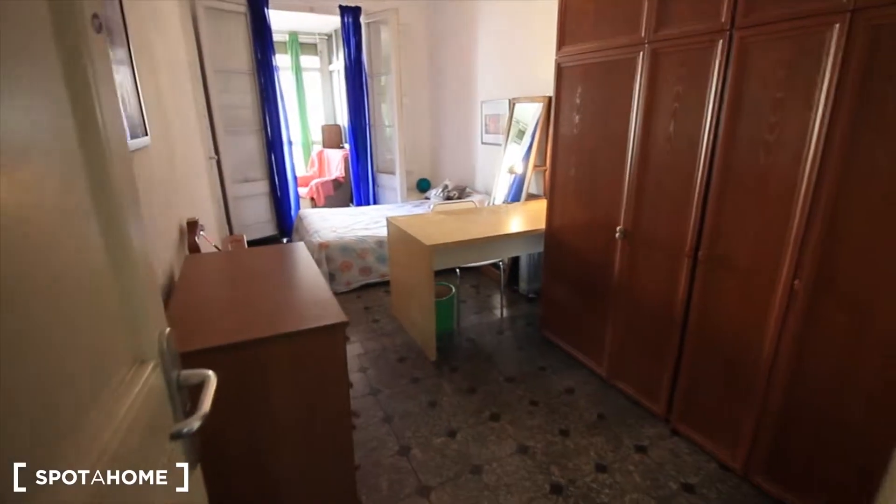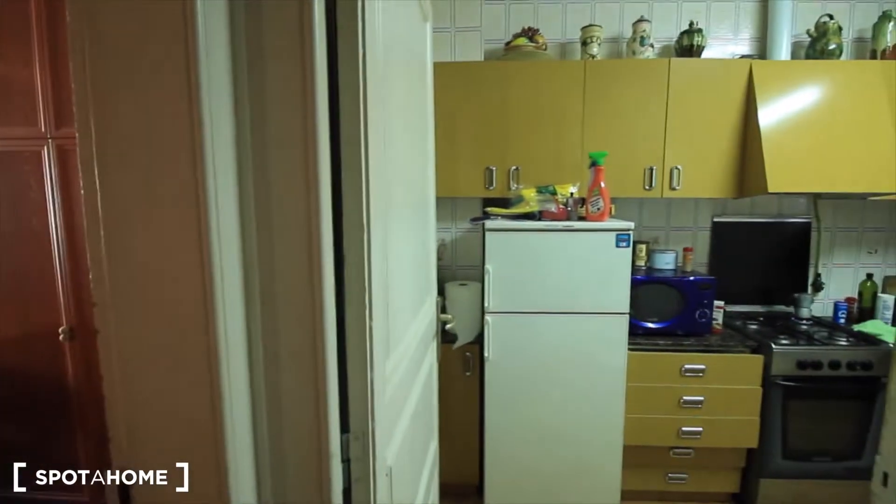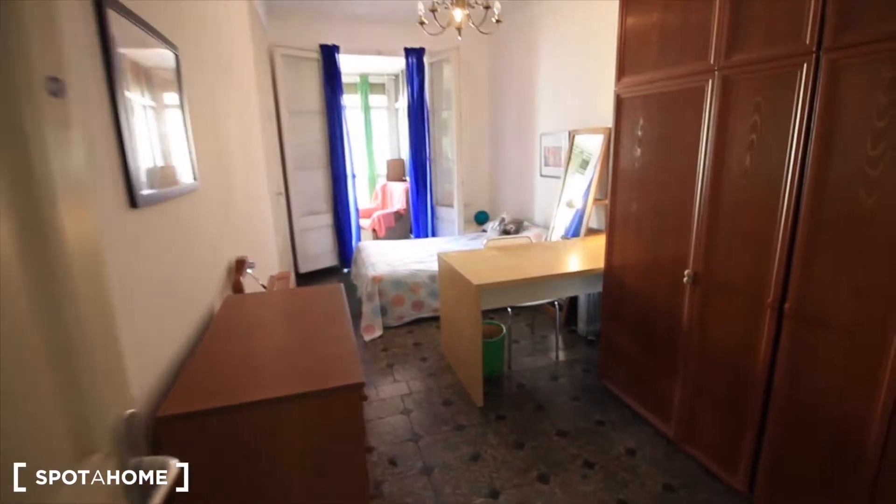Hey guys, so here we have the bedroom floor, just next to the kitchen. And here we have all these closets.